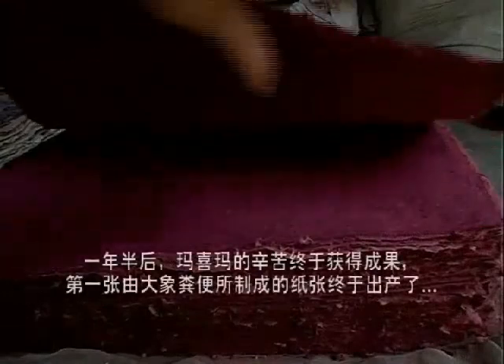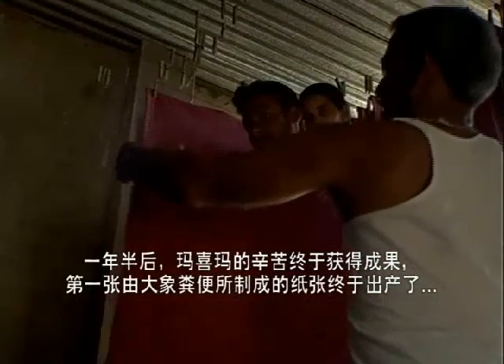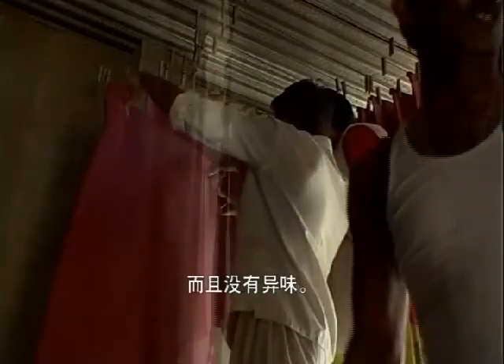A year and a half later, Mahima's hard work paid off and the first sheet of elephant poo paper rolled out. And no, it didn't stink.